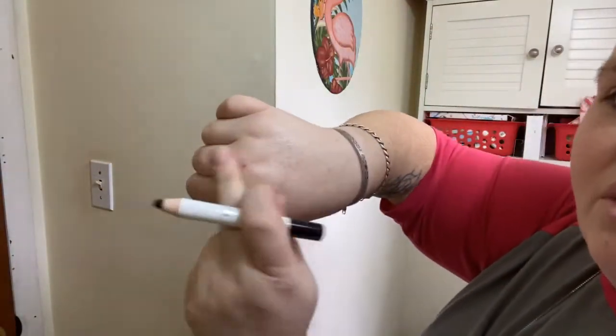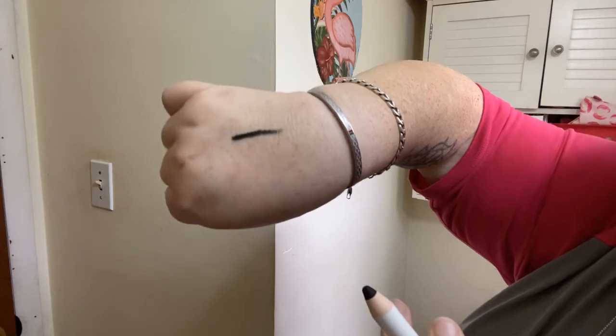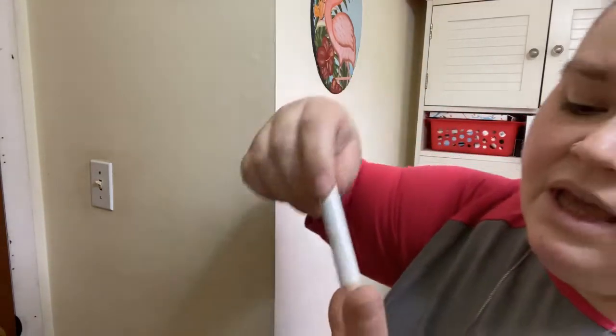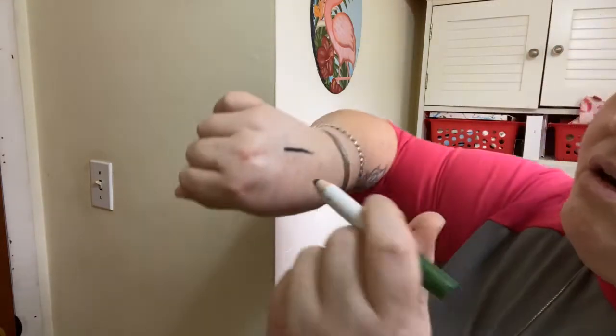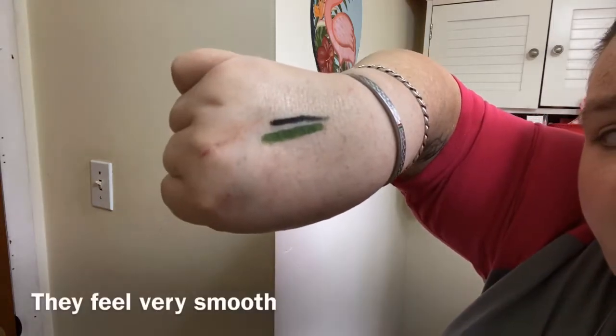So I'm just gonna try to play with the black — I'm just gonna do like a little eye or something. Maybe I'll just do a swatch first. So I'm gonna do the black. Oh wow, that is thick and creamy! I should just swatch all of them. So that's the black, and here is the green — and I'm not pressing hard either. There's the green.